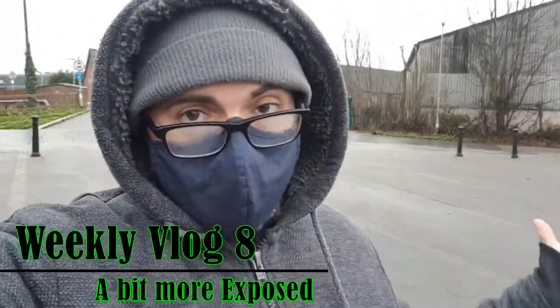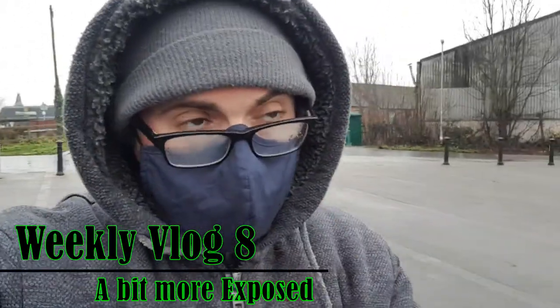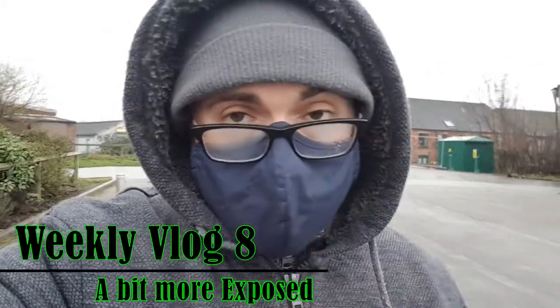Hey guys, welcome to the vlog. I hope you're feeling awesome. I thought I'd do something new in my vlogs — I'm changing things up a little bit, trying to show you more of what goes on during the week. I'm just about to go and get some last bits and bobs for my girlfriend's Christmas presents, so unfortunately that's why I have to wear this mask.